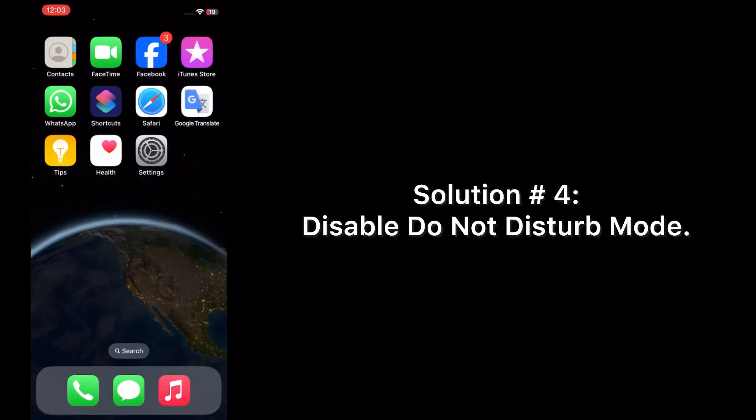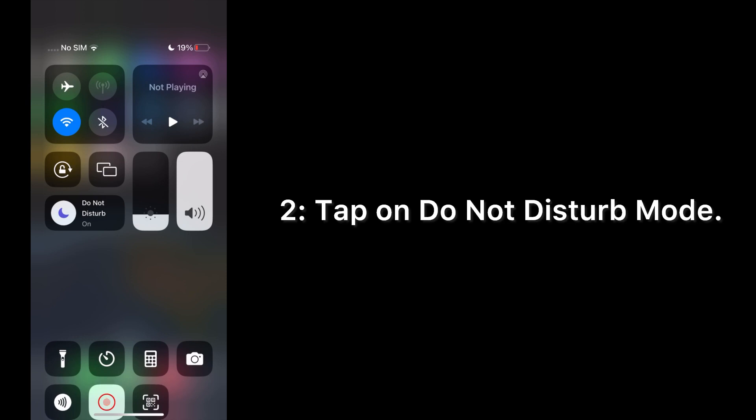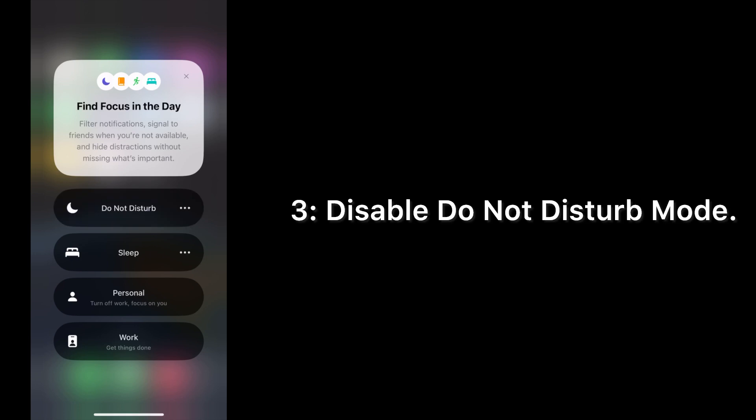Solution number four: disable Do Not Disturb mode. Open the Control Center on your iPhone, tap on Do Not Disturb mode, and disable it.